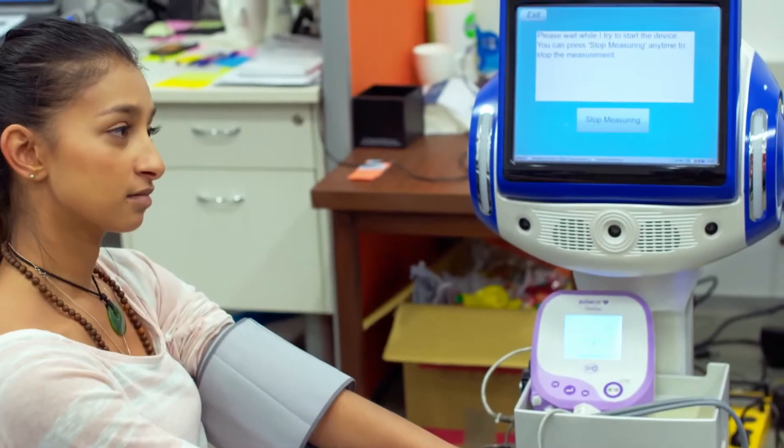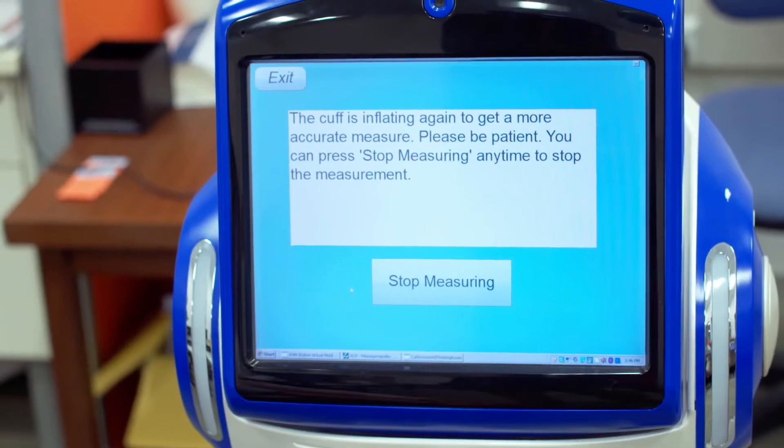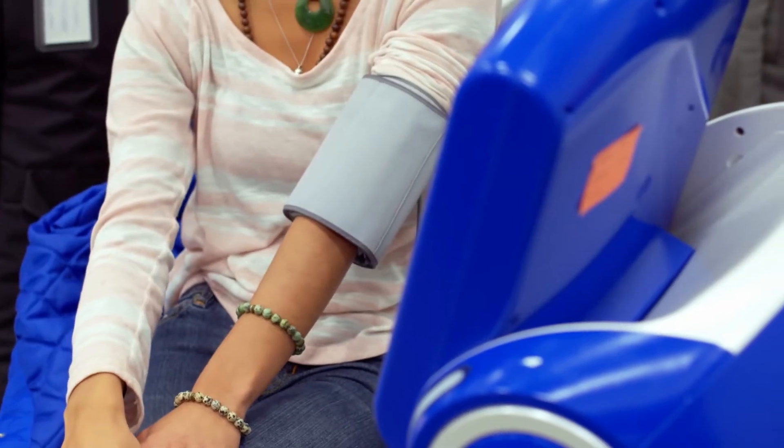Come meet these fun little guys. They are super helpful — they help the medically infirmed and disabled by helping them to take their medication and get around spaces.